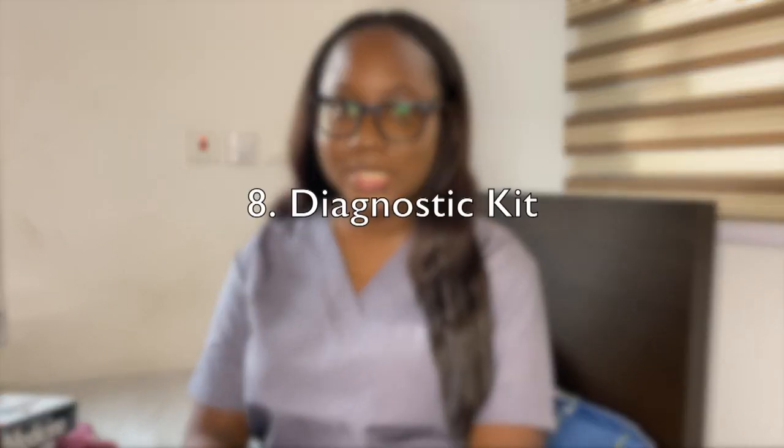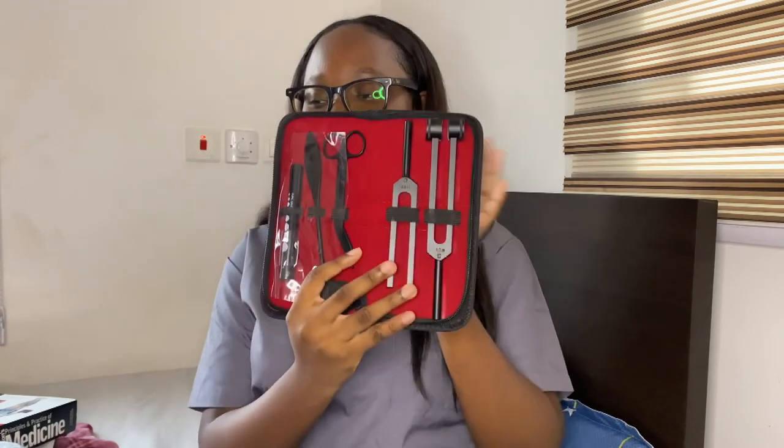Next are the equipment you need. First, you need a diagnostic kit for physical examinations. You can buy everything separately but I found a set online — I'll link the page in the description. It has everything, and it's all matte black which I love. I'll take everything out and show you individually. The first item is a pen torch — you've probably seen doctors shine one into your eye during examinations.